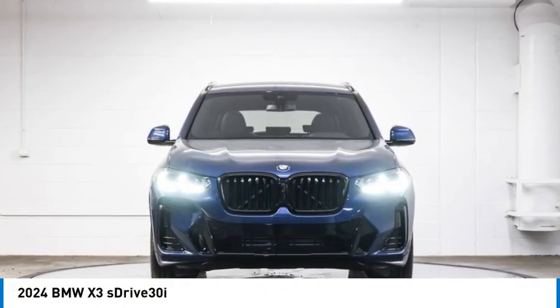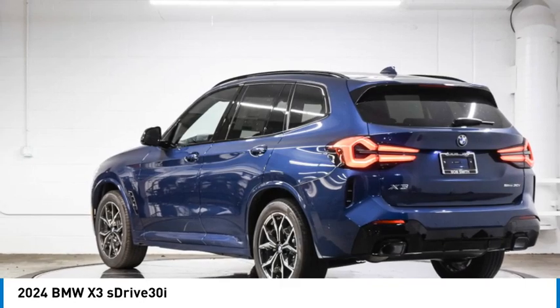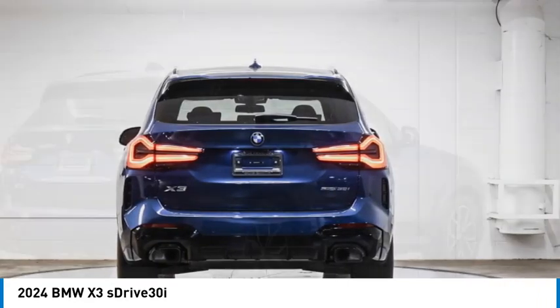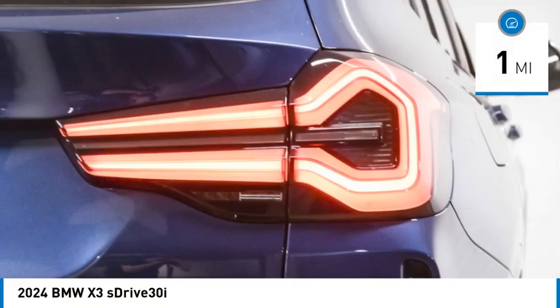Stop by and take a look at the 2024 BMW X3. The BMW X3 builds on the success of the original by developing its core competencies while adding new technology to establish new benchmarks for agility, efficiency, and comfort.